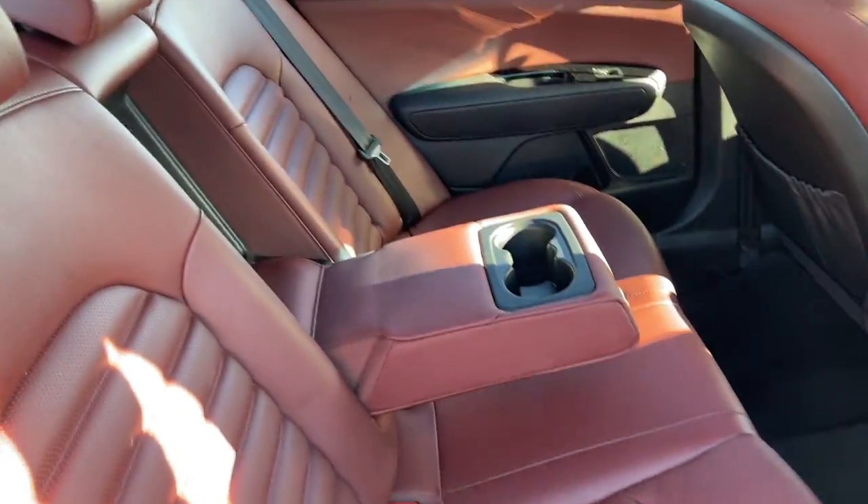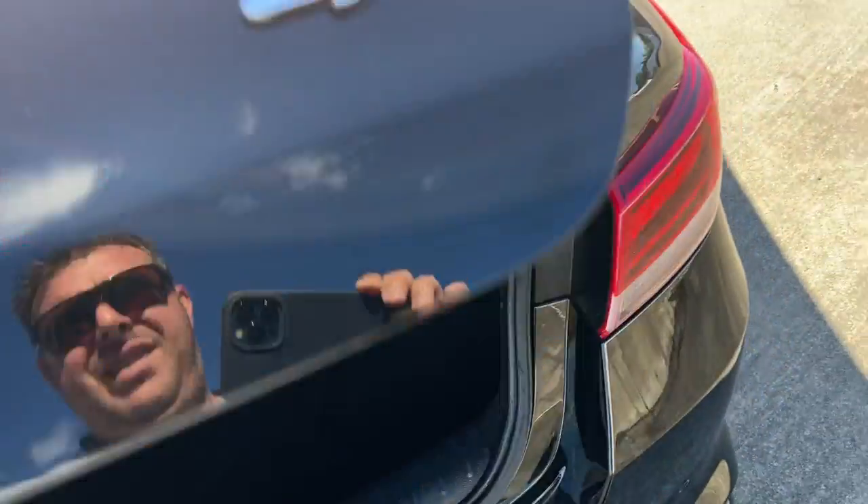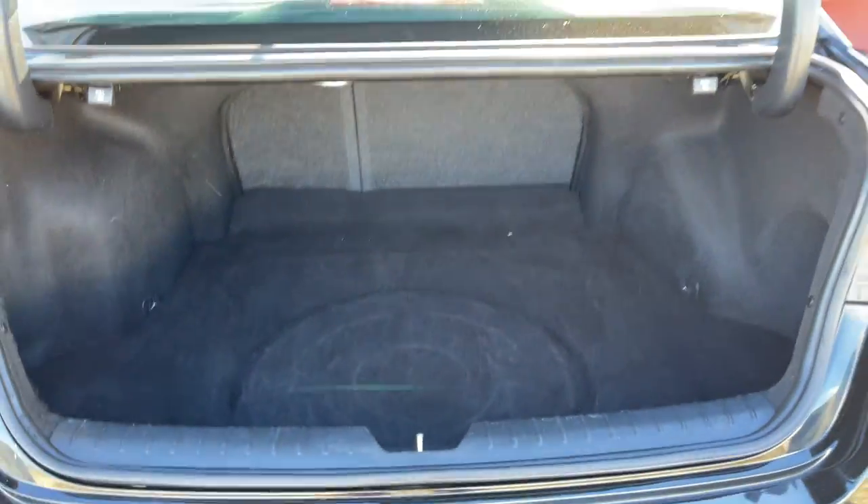The back seat is looking fabulous. Just showing you inside the boot — a nice big boot on a sedan. All inquiries are welcome, please give us a call.